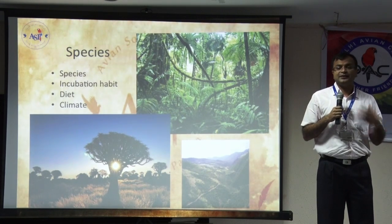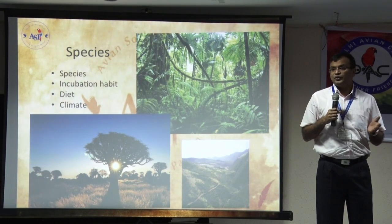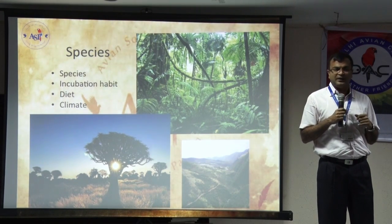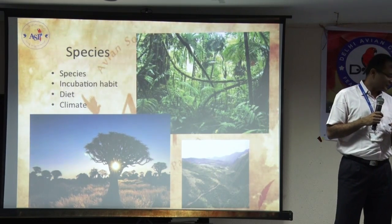Because diet can determine the thickness of the shell, the weight loss and everything. So diet has a very important role to play. And then of course the climate, which is part of it as well.